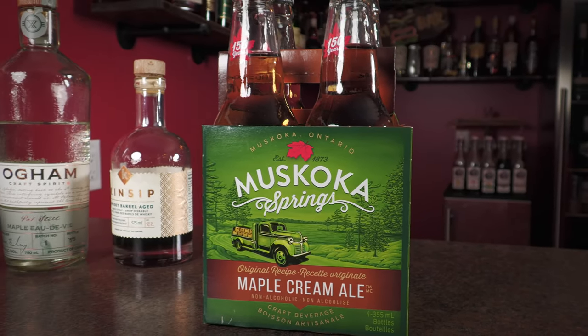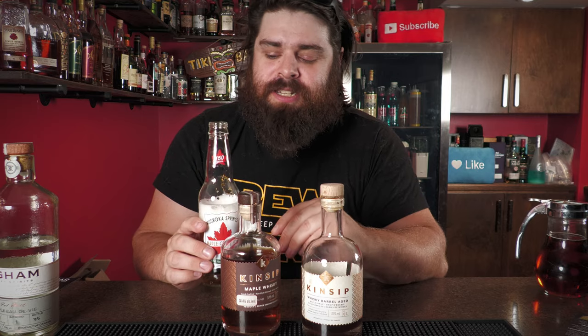We're also using this maple cream ale from Muskoka Springs, also in Ontario, Canada. This is basically a maple soda — it's like sipping on carbonated maple syrup, and it's absolutely wonderful. It's not overly sweet, which you might expect. It's carbonated, diluted, not thick at all — just delicious.